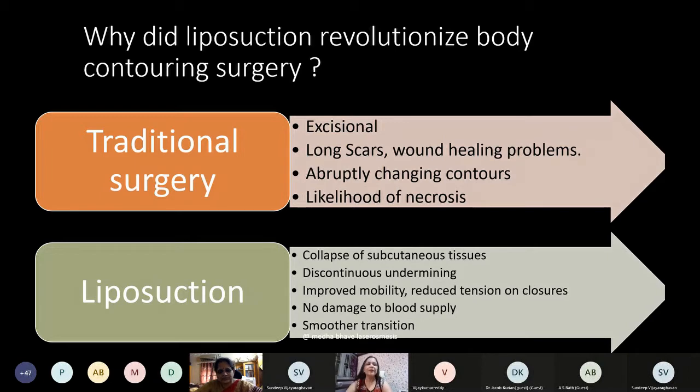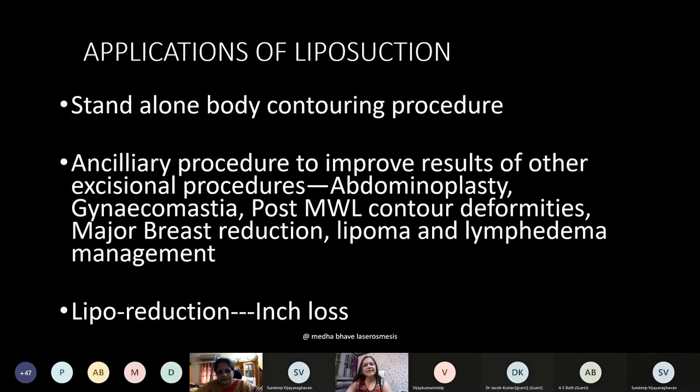Applications of liposuction can be considered as threefold: it can be a standalone body contouring procedure, or it can be an ancillary procedure to improve results of other excisional procedures like abdominoplasty or gynecomastia. The emerging trend is lipo reduction — large volume liposuction has found its way into practice as well. If you take proper precautions, you can have safe surgery and provide a life-changing experience to your patient.